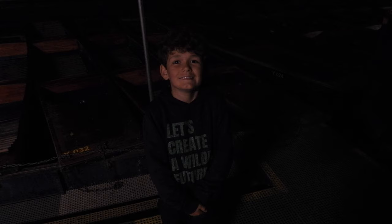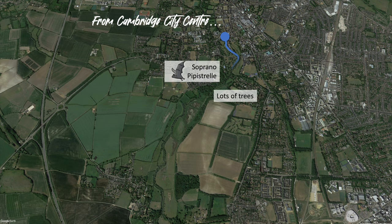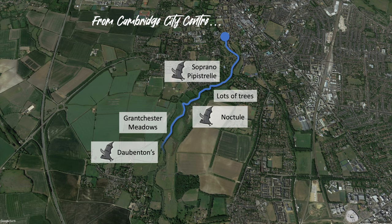That was a brilliant experience and I loved it and seeing all those bats. The route went from Cambridge city centre out of the city and into Grantchester Meadows, so we saw parkland, woodland, meadow, and an urban environment.